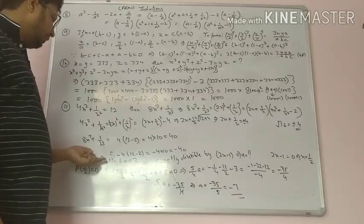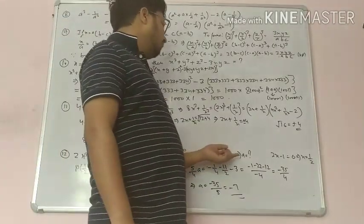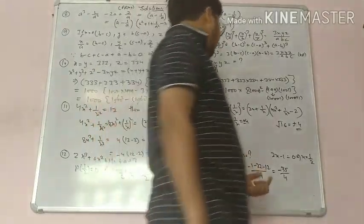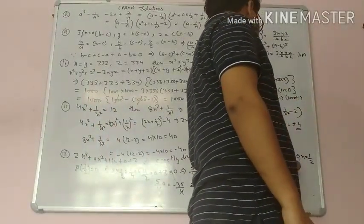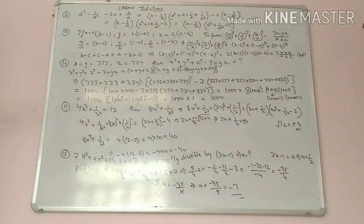The polynomial 2x cube plus 8x square plus 11x plus ax plus 3 is exactly divisible by 2x minus 1. We have to find the value of a. Set 2x minus 1 equal to 0 and find x, which gives x equal to 1 upon 2.